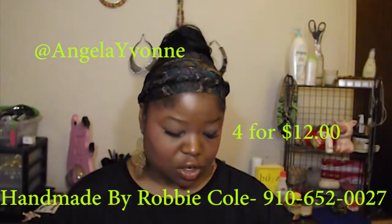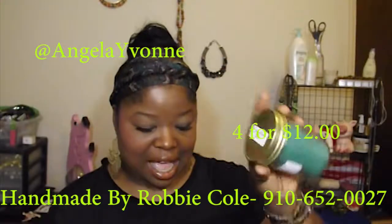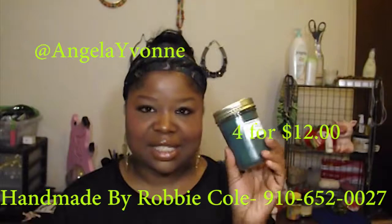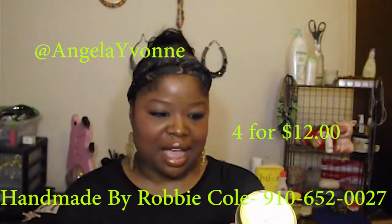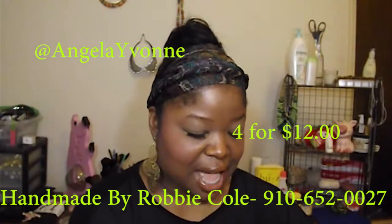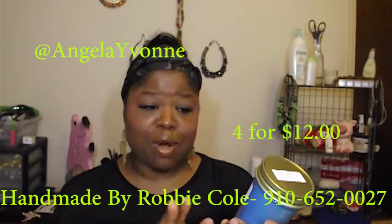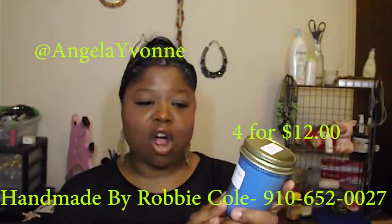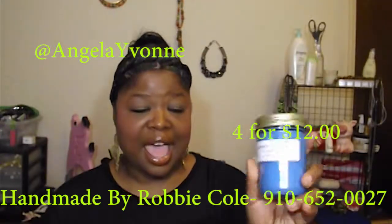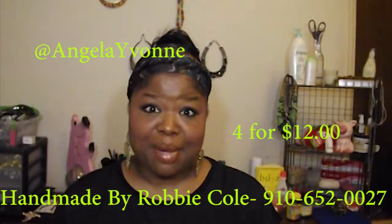I also picked up a Jamaican Me Crazy, a cucumber melon — because no matter what the brand is, cucumber melon just smells really good when lit up and it reminds me of springtime — and the last one I picked up was Hawaiian Breeze. The candles are called Handmade by Robbie Cole, in Ellerbe, North Carolina. I will put the description and information below if you're interested in buying homemade candles.